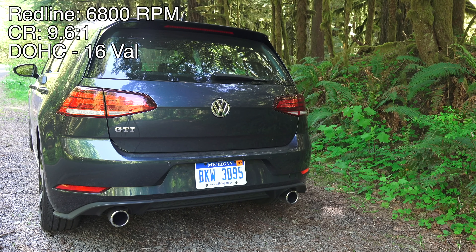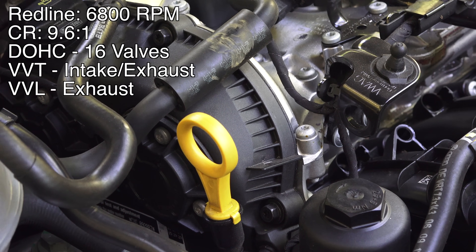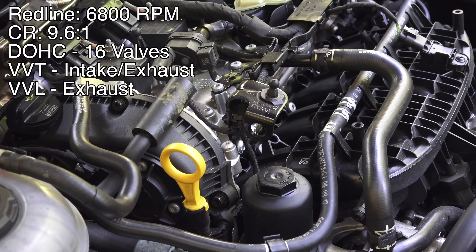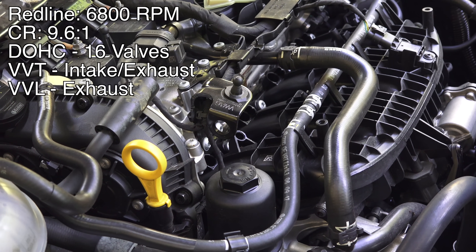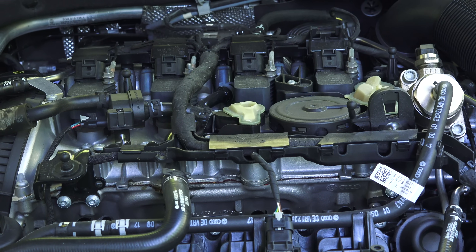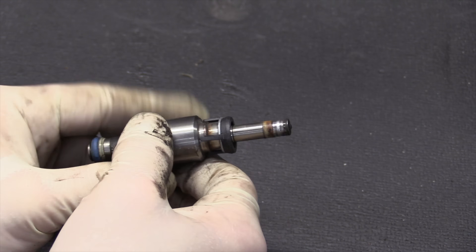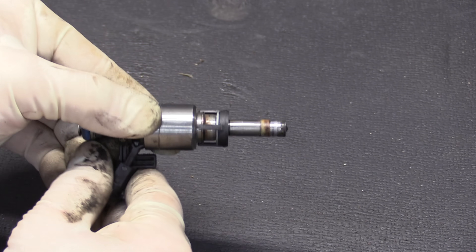The engine revs all the way to 6800 rpm. It has a compression ratio of 9.6 to 1 and features dual overhead cams with 16 valves, which are chain driven cams. It has hydraulic lifters and variable intake and exhaust timing as well as variable exhaust lift. The engine block is made out of iron with an aluminum alloy head. For fuel injection it is direct injection and can take regular or premium — premium will give you a bit more power.